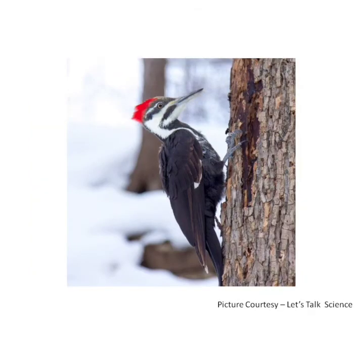Woodpecker has a tough pointed beak which it uses to tap on the bark of a tree to find insects. It has sharp claws on its toes. The diet of woodpecker mainly consists of insects. A woodpecker helps in keeping trees healthy by removing insect pests.